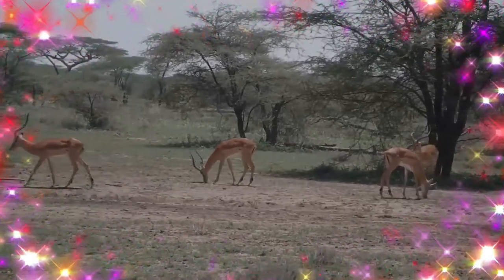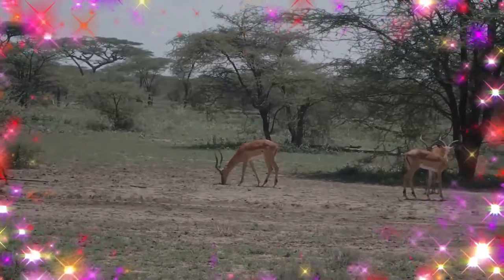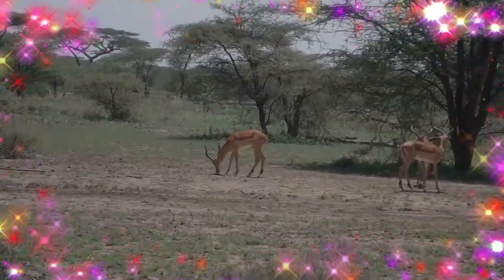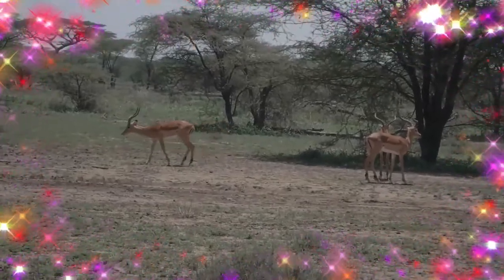The Grant's gazelle is found in East Africa and lives in open grass plains, and is frequently found in shrublands. It avoids areas with high grass where the visibility of predators is compromised.